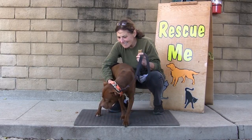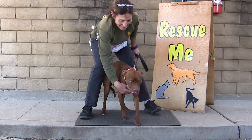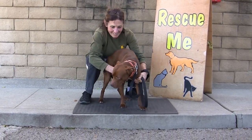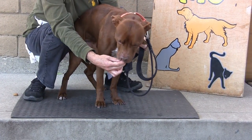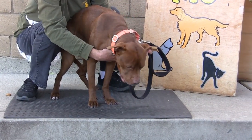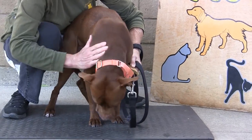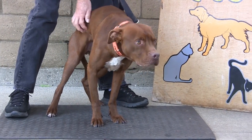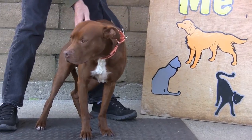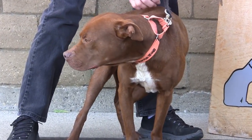Poor Ryder is just afraid of so many things — he just needs a quiet home. He'd probably be best as an only dog, or at least with another mellow dog, in a calm, easygoing, quiet home where he can relax. He's very house-trained, he knows sit, he knows shake. When he knows you, he loves you. He's just one of those special dogs that needs a special, patient home. Half of his adoption fee is paid — that saves you more than $50. Ryder's ID number is 215-648.